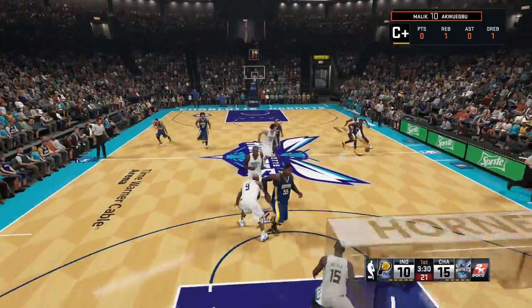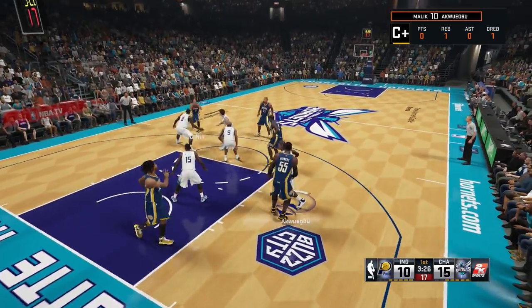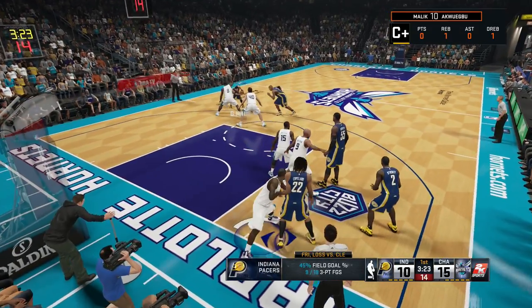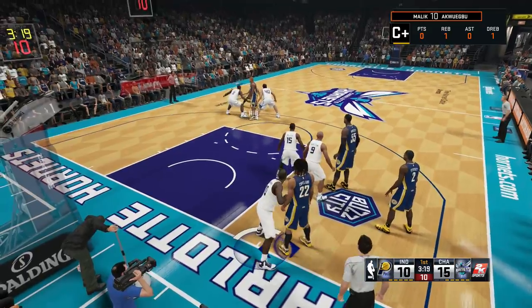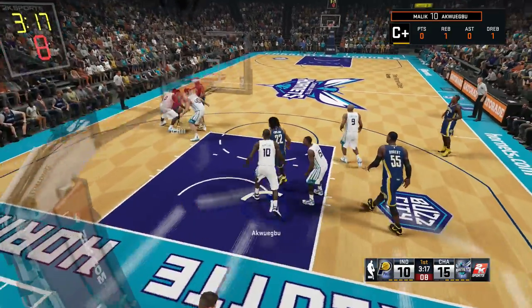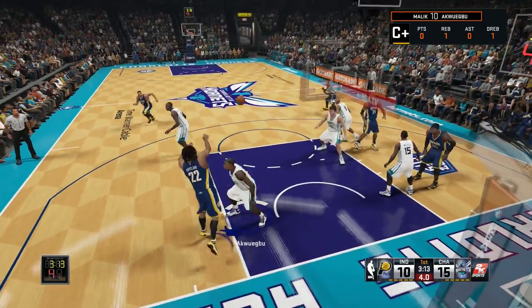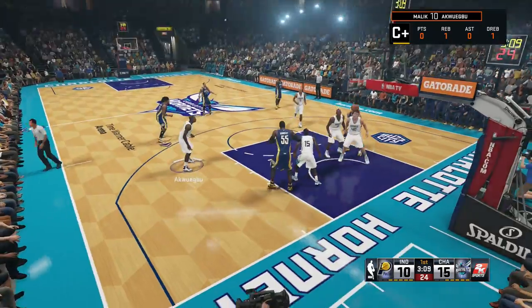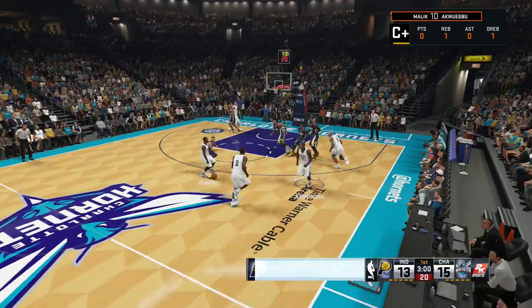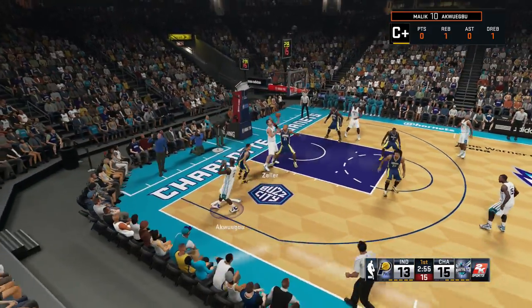Rodney Stuckey with the rebound, leading the break for the Pacers with very little defense in front of him. He pulls it out and kicks it over to George Hill. Copeland is about to break for the three-point line, loses control, throws it out to Stuckey who launches a long three as the shot clock expires — and he makes it! Unbelievable play by Rodney Stuckey.